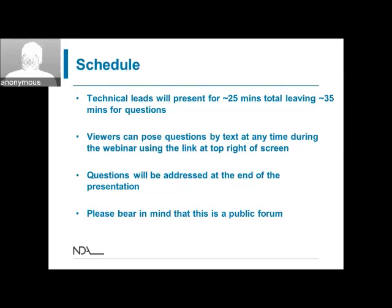The schedule for these webinars will be approximately 25 minutes of technical presentation, which should leave us half an hour for questions at the end. If you're thinking of questions as we go through the technical detail, you can type those questions in. You'll see in the top right-hand side of the screen there's a small speech bubble symbol — click on that and it will give you the option to type a message at the bottom. You can type your questions in as we go along.